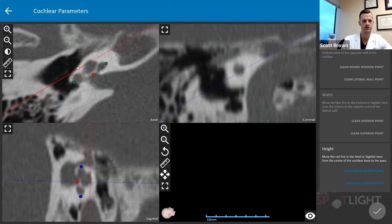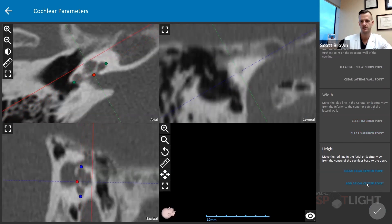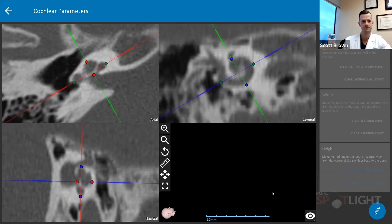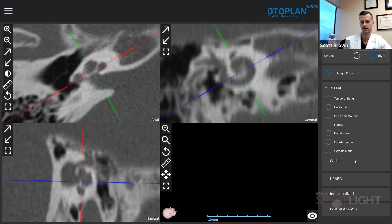We add our superior point and define the height of the cochlea, with that point corresponding nicely. Then our apical center, again corresponding nicely. Once we've done that, we go back, confirm all those points look good, and check everything. Now all of our cochlear parameters are defined.